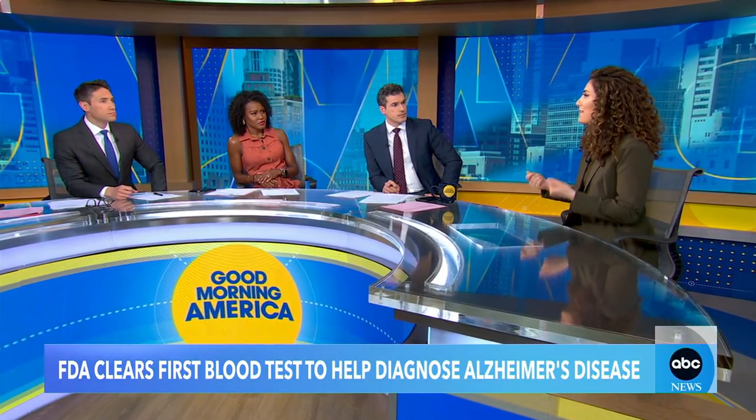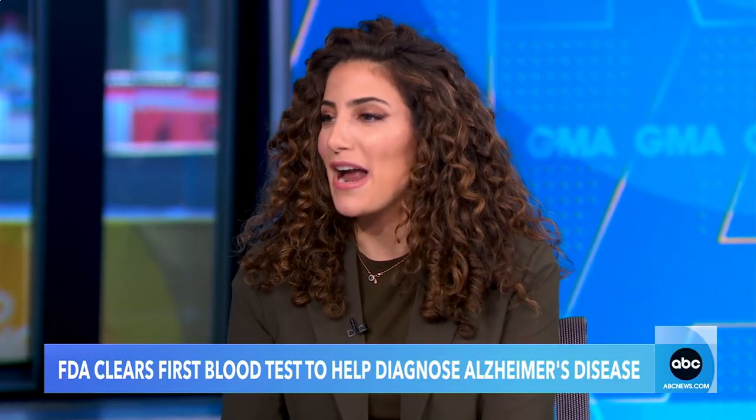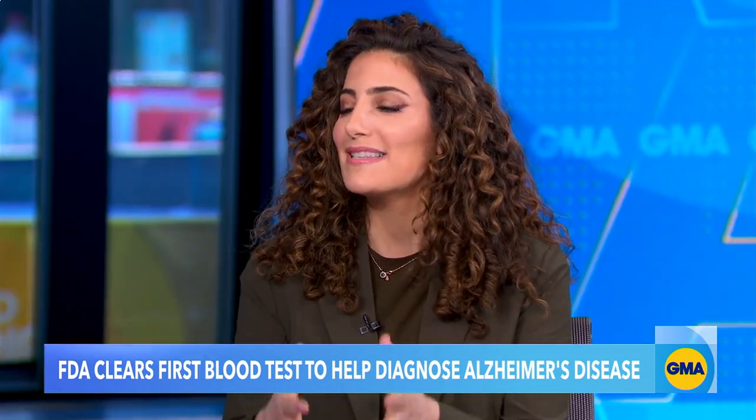So to finally have a simple blood test that's accurate, fast, easy, and relatively cheap is huge. This is going to allow us to get people that diagnosis faster. And this could not come at a better time, because in the last couple of years we finally have effective treatments for Alzheimer's. So being able to get people a quick and accurate diagnosis is more important than ever.